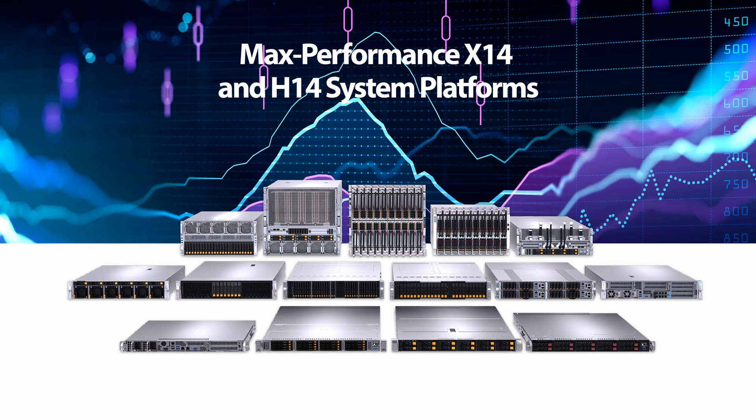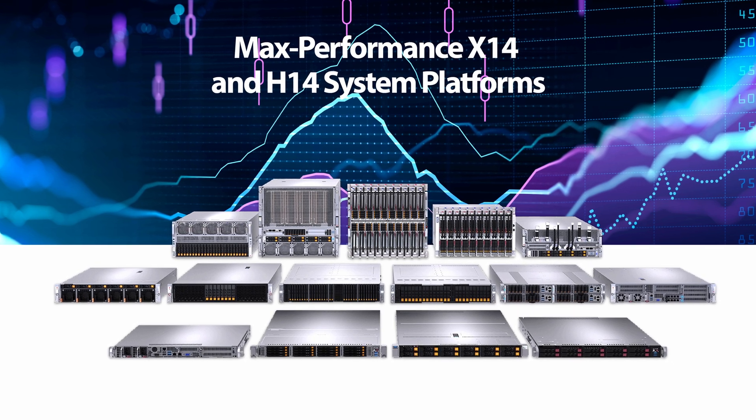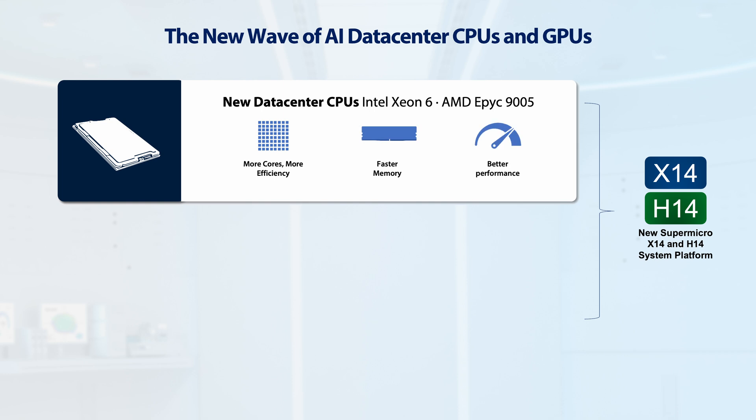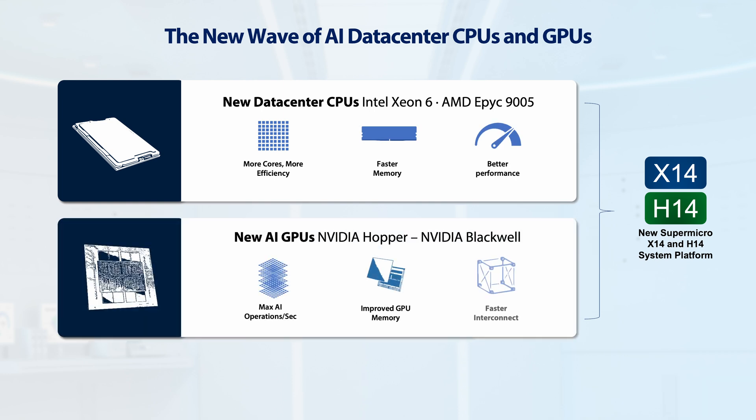At the heart of next-generation computing advancements is Supermicro's signature building block architecture, ensuring the highest level of optimization when adopting the latest chipsets, CPUs, or GPUs. This year, we're excited to deliver the new Supermicro X14 and H14 platforms, supporting Intel Xeon 6900 series and AMD EPYC 9005 series processors. These new CPUs deliver substantial performance gains in comparison to the previous generation.